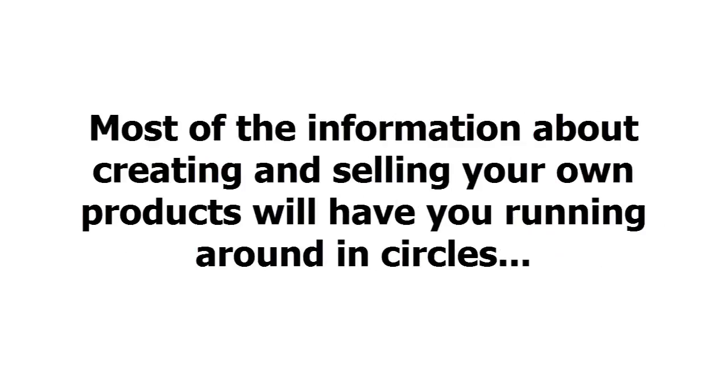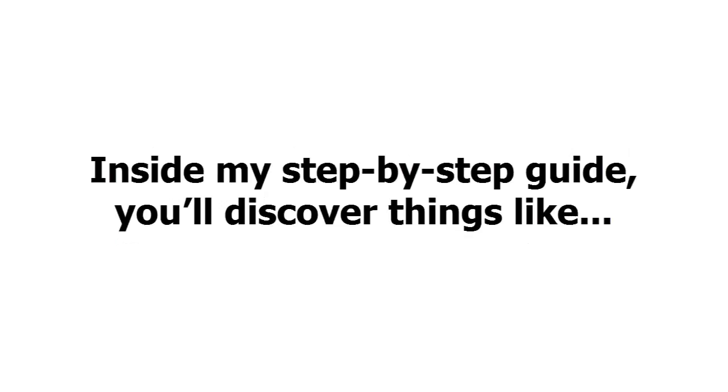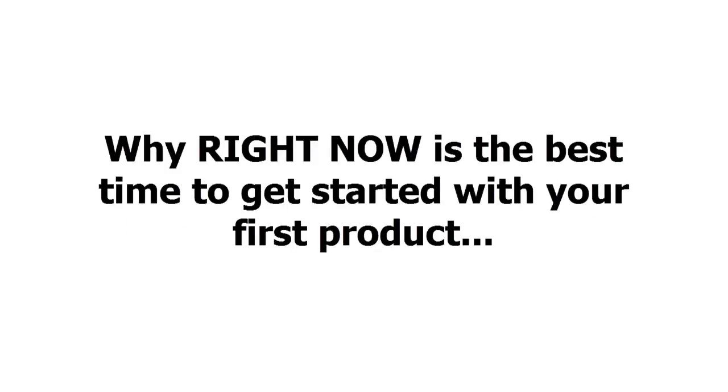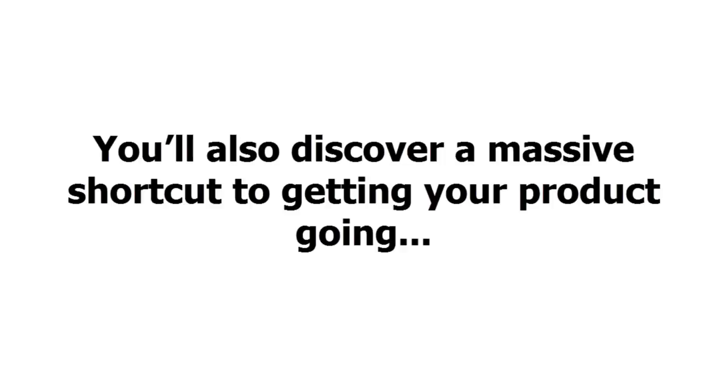That's why I've put together the ultimate guide to creating and selling your very first product. Inside my step-by-step guide, you'll discover things like: how to get started with your own product even if you've never created anything of your own before, an overview of the kinds of products you can create, why right now is the best time to get started, and a simple method for coming up with product ideas that people will buy.